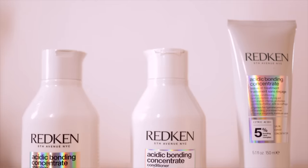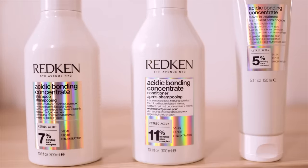Hi guys, welcome back to Naika TV. I'm Simmi Ghuraya, I'm a beauty content creator and today I'm going to be talking about this hair care brand called Redken, which is the number one professional hair brand in the US. It has just launched into the country and I got a chance to try out their ABC range — the acidic bonding concentrate range — for a couple of weeks, and this is my honest review about it.